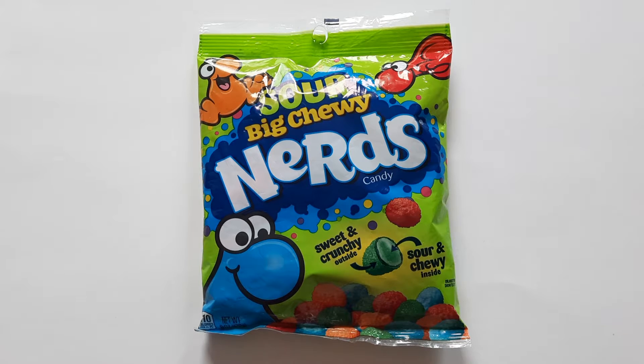It was just a scant one month ago that I first saw the Big Chewy Nerds on the shelf, and I had to get them because who doesn't love Nerds? And it's a Nerd gummy, which is great. I had them, I reviewed them, and I got to say — best new candy I've had in quite a while. So I was thrilled when I saw the Sour Big Chewy Nerds on the shelves this week. I gave the regular Big Chewy Nerds a full five out of five. Will the Sour live up to it?